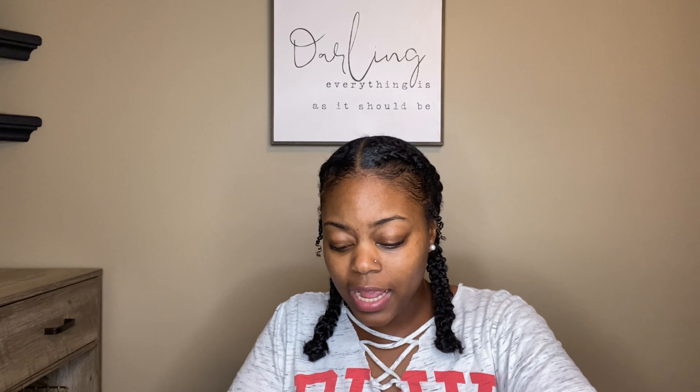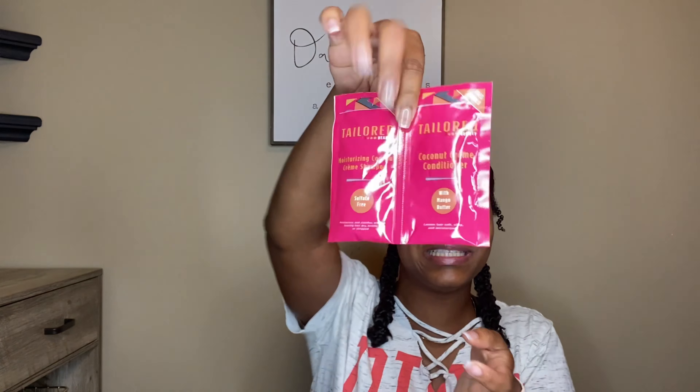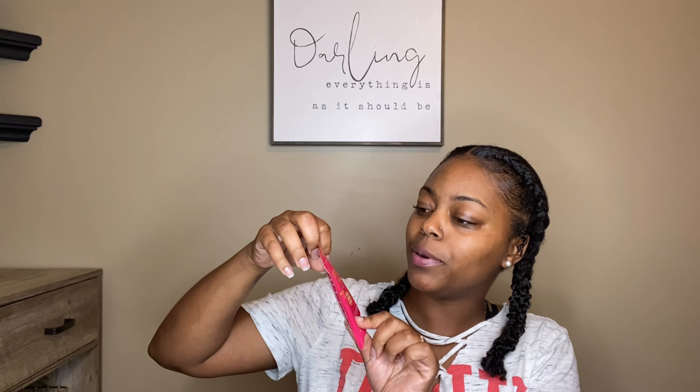These next products are also from Tailored Beauty but I got these from the actual Tailored Beauty website, and the packaging is already so different — they have the little packing noodles in there. I got some free samples too, not upset at all. This is the Moisturizing Coconut Cream Shampoo and then the Coconut Cream Conditioner sample. I don't know what I'm supposed to do with the sample because I only feel product right at the bottom — there's not enough in here to really do anything with.